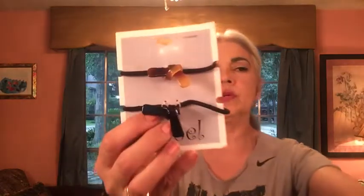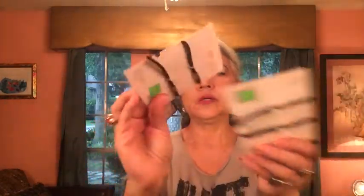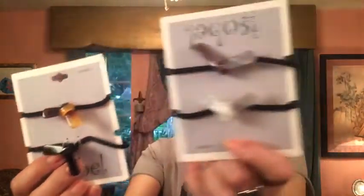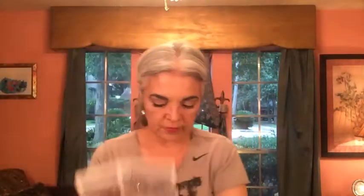Also at the Goodwill they had these really cute hair accessories for 79 cents - just little ponytail holders. There's a black and tortoiseshell set and a gray and white set, so I went ahead and got both of them for 79 cents.